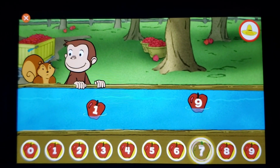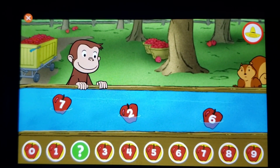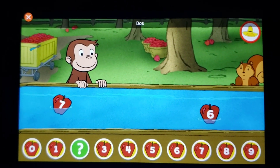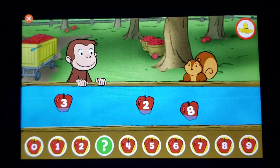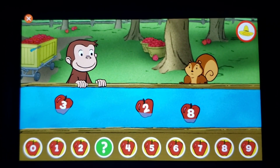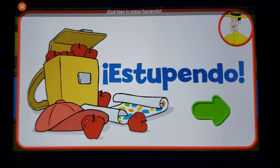Siete — sí, ese es el número que falta. Dos — ¡muy bien! Tres — escoge la manzana correcta. Encontraste el número que falta. ¡Estupendo! ¡Qué bien lo estás haciendo!